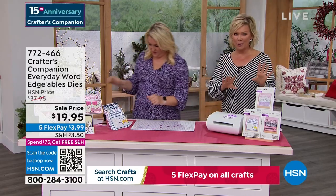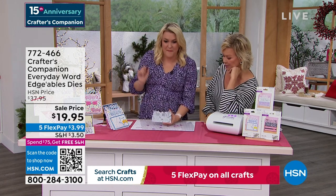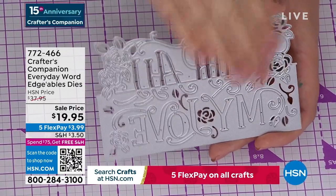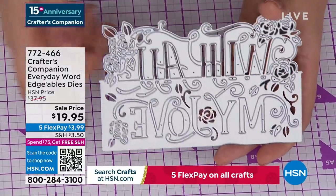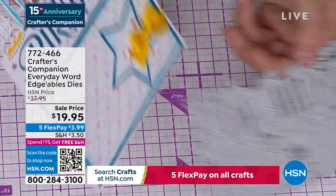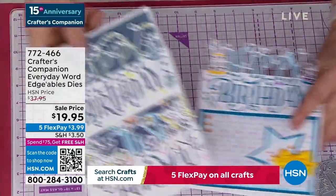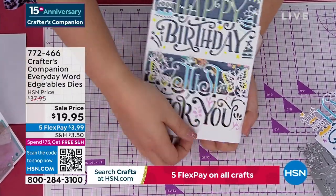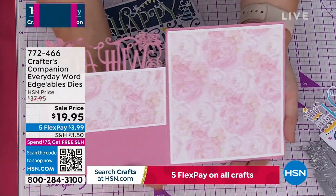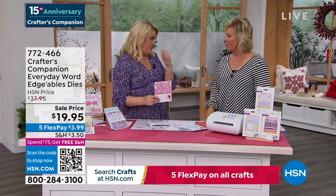We're going to move along into a couple of final pieces — this is our Crafters Companion Everyday Word Edgeable Dies. They are massive — $14.95 each on my website at retail. $19.95 is getting you three of them. Everything above this line cuts out and everything below cuts in. So for example, on a card like this one, you get 'happy' coming over the top and 'birthday' down below. Or you can do it like 'happy birthday, just for you' — the 'just for you' actually lifts up and 'happy birthday' is cut into the front panel of the card. They are so unique and different.